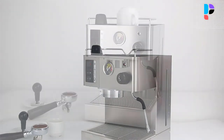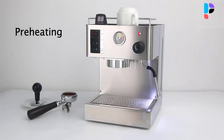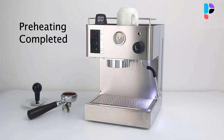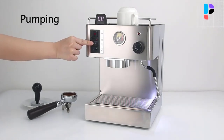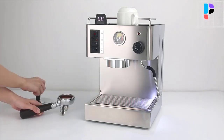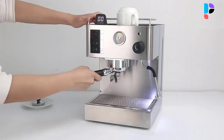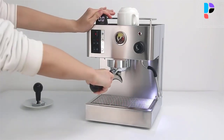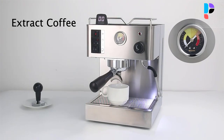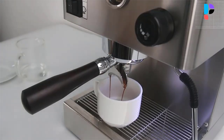It has a removable drip tray and control panel for simple and convenient operation. The 3.5-liter water tank supports both a single spout and double spout, giving you the freedom to make single or double coffee. When coffee extraction pressure is too high, the pressure will be released automatically after extraction.